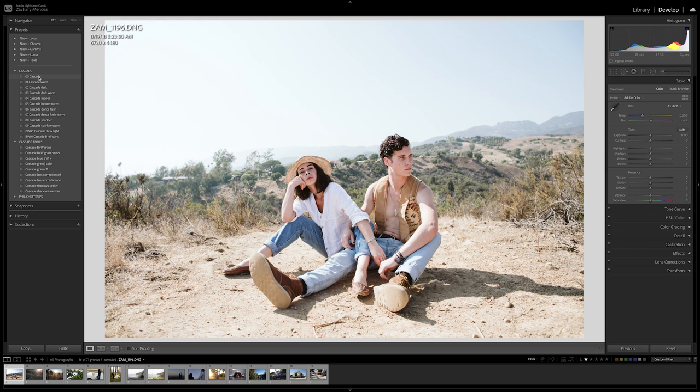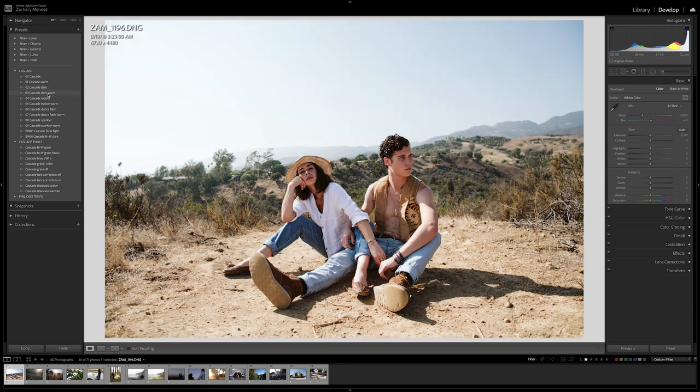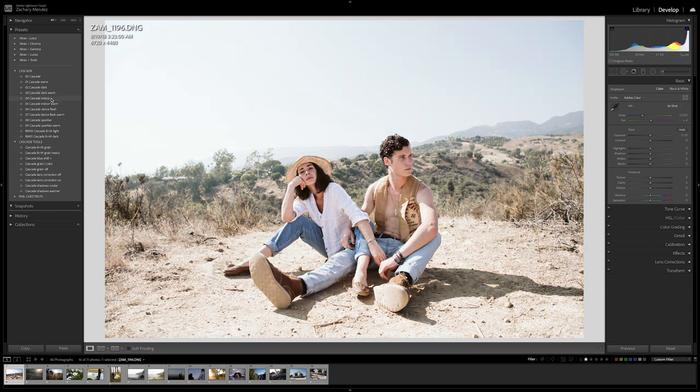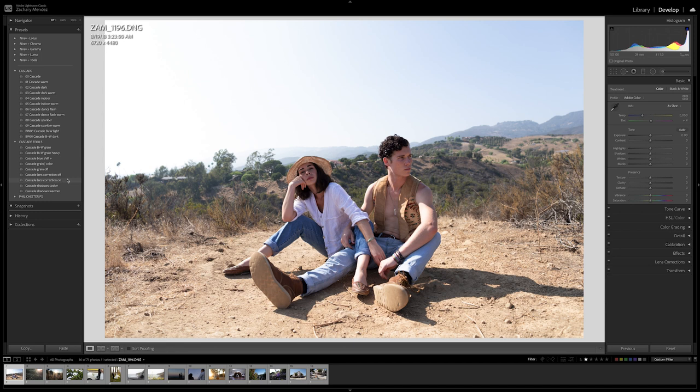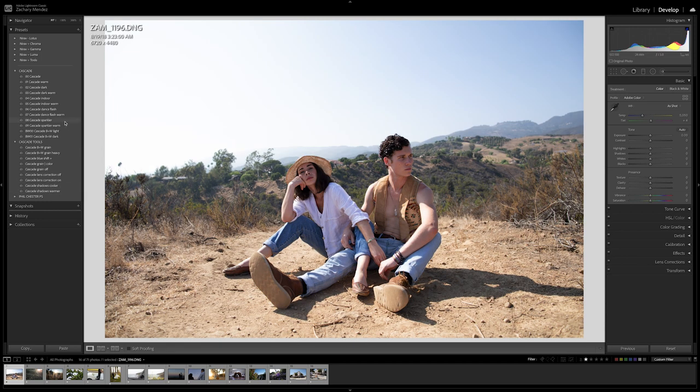So we have the standard Cascade preset and a warm variant, Cascade Dark and a warm variant, Cascade Indoor specifically made for indoor photography, Indoor Warm, Dance Flash, Dance Flash Warm, Sparkler for the sparkler exit at weddings with a standard and warm variant, and then Black and White and Black and White Dark. Down below we have Cascade Tools — various grains, a color shift to make it cooler, Cascade Grain Off for no grain, lens corrections on and off, and shadows cooler or shadows warmer. Really cool.